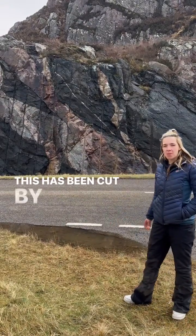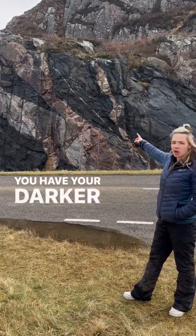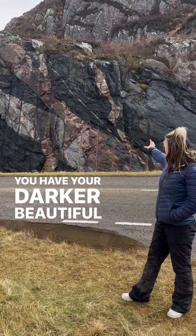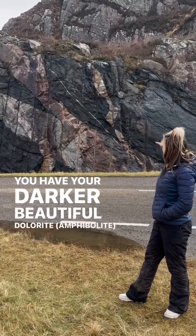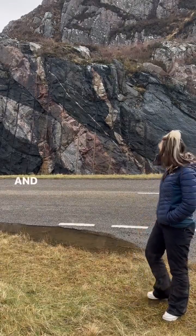This has been cut by two other rock types which are igneous. You have your darker, beautiful tholeiite dykes and sills that cut through the rocks about 2.4 billion years ago.